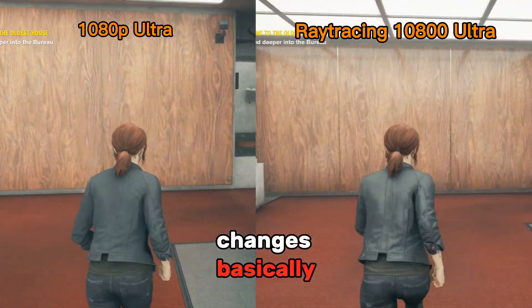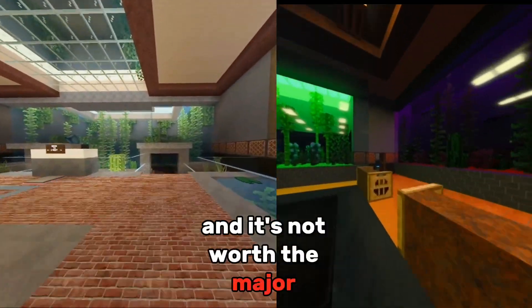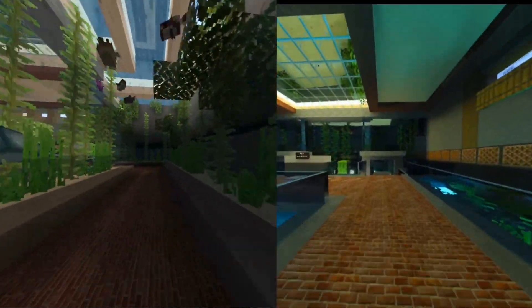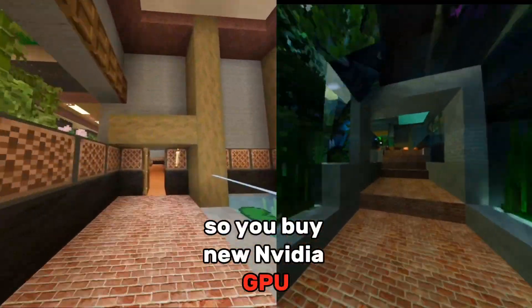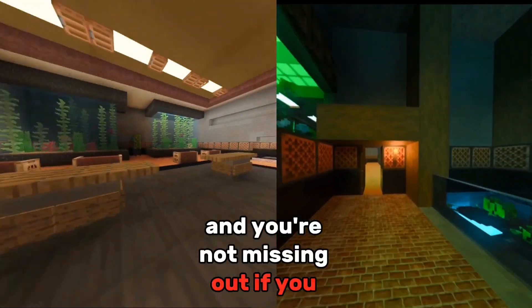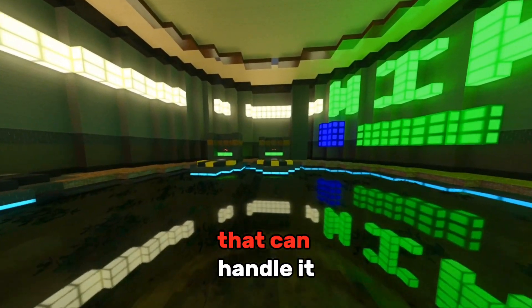In my opinion, Ray Tracing is not a noticeable change for most games, and it's not worth the major decrease in FPS for a slight visual upgrade. It's an over-marketing stunt from Nvidia just to make you feel like you're missing out, so you buy new Nvidia GPUs. It's nothing significant, and you're not missing out if you don't use it. I would say no one should be using Ray Tracing unless they have a high end GPU that can handle it.